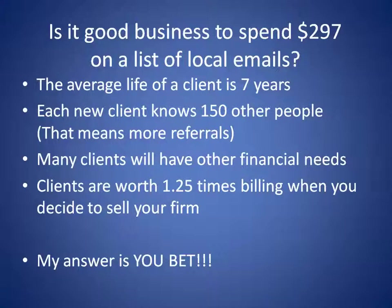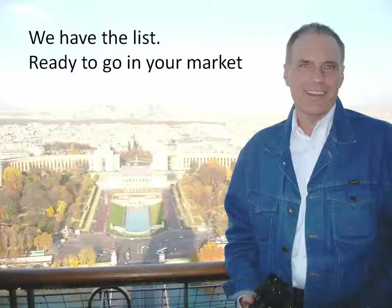Many of these clients are going to have a lot of other financial needs over the course of the next seven years. Plus, clients are worth one and a quarter times billing. That means build shareholder value the way a CEO thinks — I'm not really looking for today's income, I'm looking to drive the value of the stock up, the value of my company. Because that's where the real wealth is created.